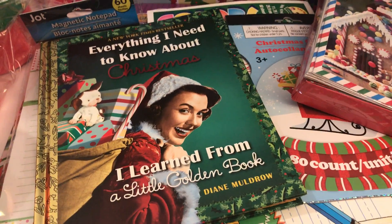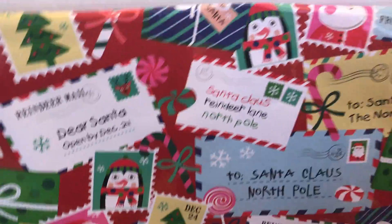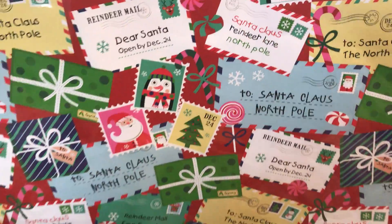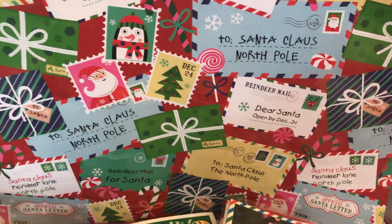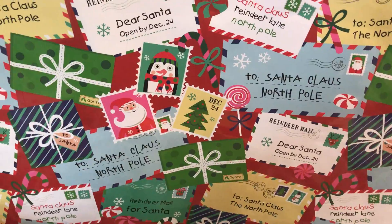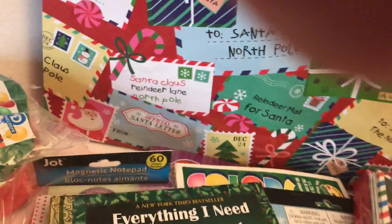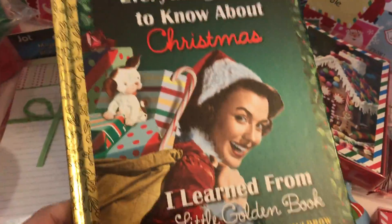So here's what I'm going to use for my new and improved junk journal. I have this huge bag — it's twice the size that you're seeing here. This is from the Dollar Tree and I'm going to use it to cover my journal and also as some little embellishments. I also found this book called Everything You Need to Know About Christmas — I Learned from a Little Golden Book.